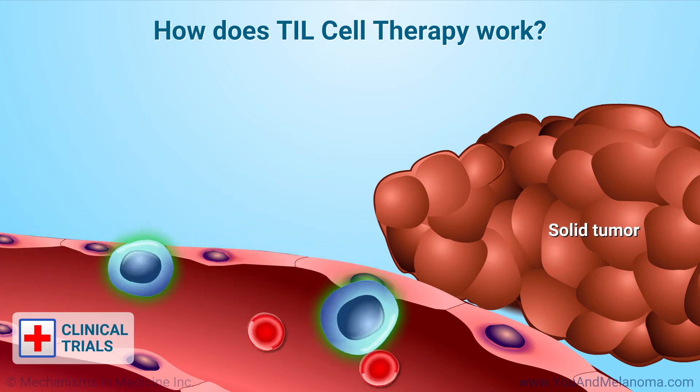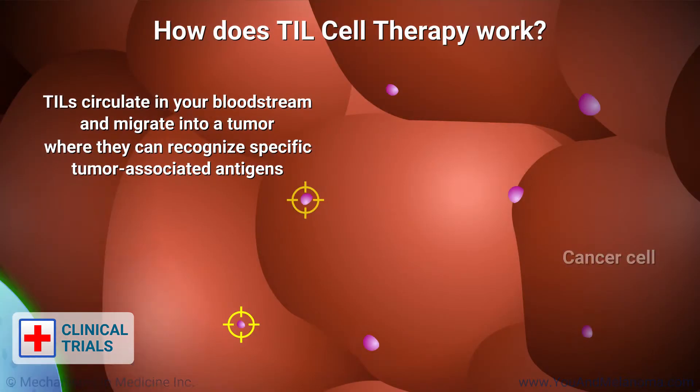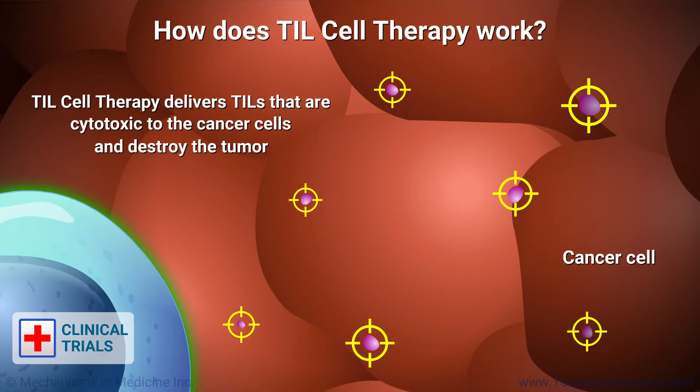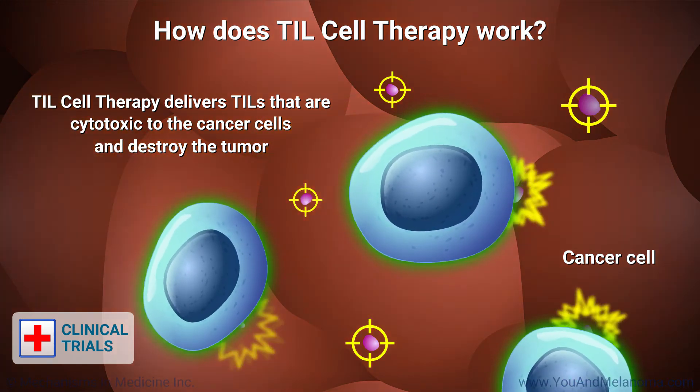In TIL cell therapy, TILs circulate in your bloodstream and travel into a tumor where they can recognize specific tumor-associated antigens. TIL cell therapy delivers TILs that are cytotoxic to the cancer cells and destroy the tumor.